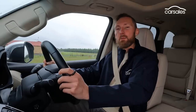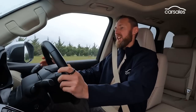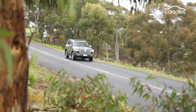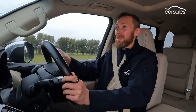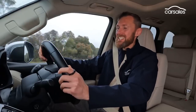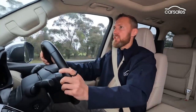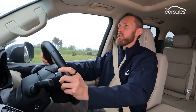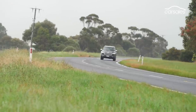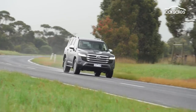On the open road, the Toyota is a fantastic long-distance cruiser — it eats up country miles like a champ. That 110-litre fuel tank gives it excellent cruising range, and the lusty V6 engine makes overtaking an absolute doddle. It's quiet and composed, and while not dynamically astounding, it's an easy and relaxing vehicle to drive over long distances.